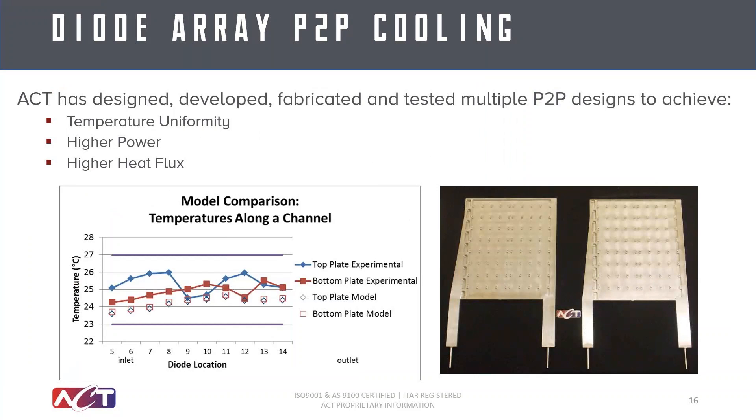Here's a case study where we designed a pumped two-phase system that required temperature uniformity and very high powers and heat flux — for a temperature-sensitive laser diode cooling application. The 1.8 square foot laser diode array needed to be cooled with a uniformity of plus or minus 2 degrees Celsius across the array. As the graph at the bottom shows, our modeling results showed excellent correlation with the test results.